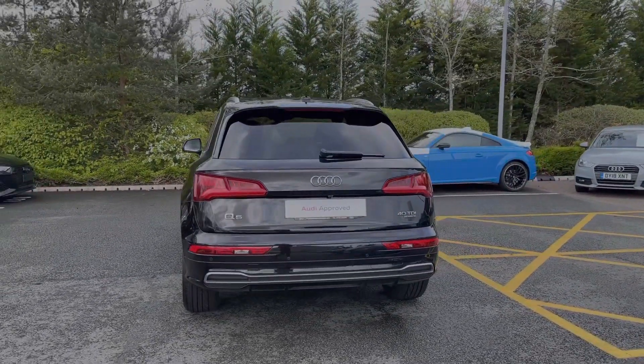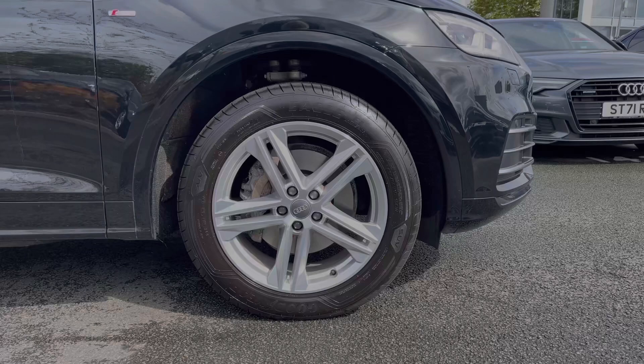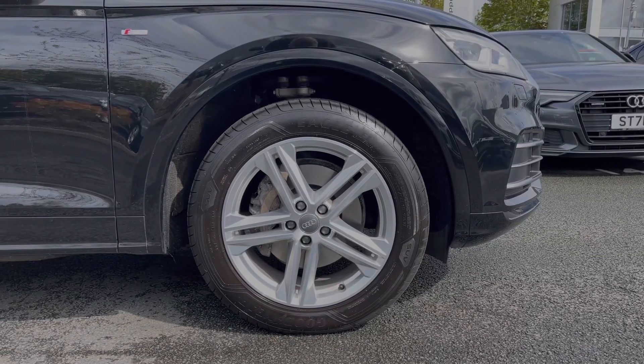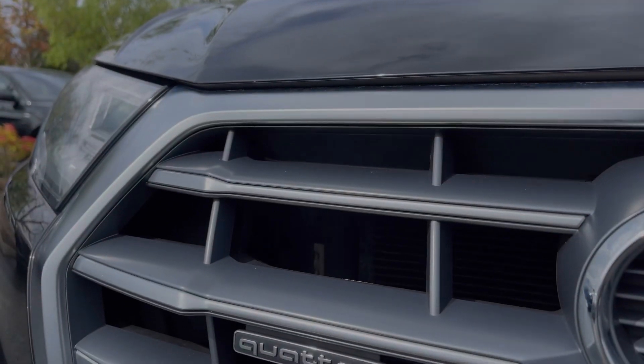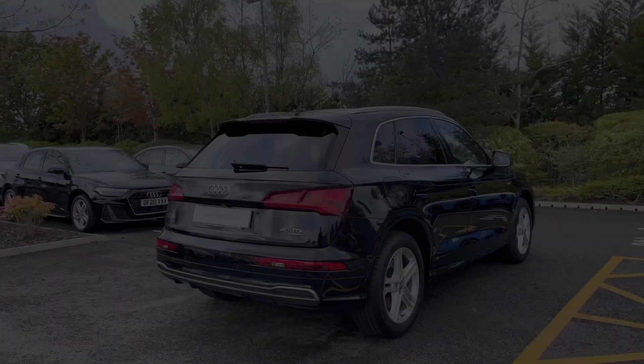As we make our way down the side of the vehicle we do have this car's 19 inch five twin-spoke star design alloy wheels, giving a nice forward look to the car's side profile. The Audi Q5 comes with Audi's legendary Quattro all-wheel drive system, meaning that this car is more than ready for a range of different road surfaces and road conditions.